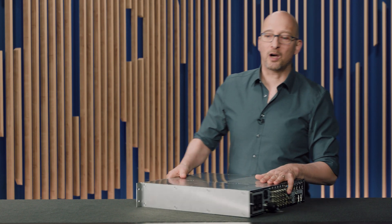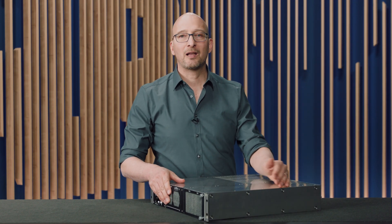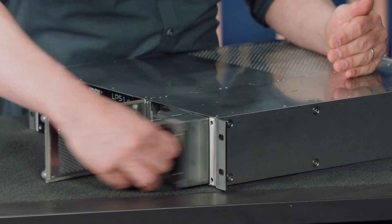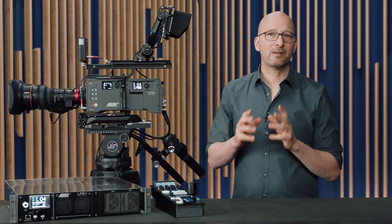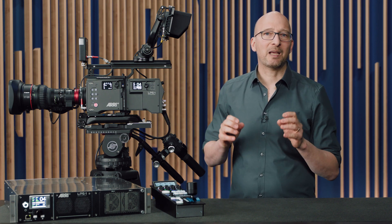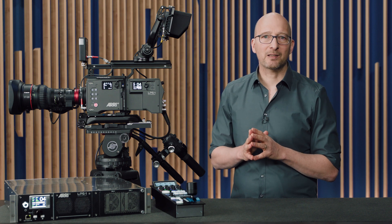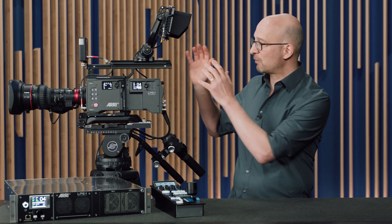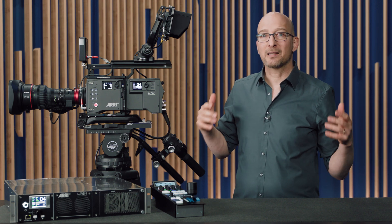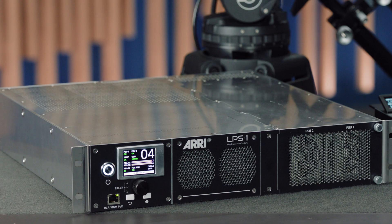The system is also equipped with hot-swappable redundant power supplies. If one has an issue, the other immediately takes over and you can remove the faulty one and replace it without stopping production. For diagnostics, the fiber camera adapter has a display showing status and a menu, so you can troubleshoot directly at the camera without running back to the control room. A similar display is built into the fiber base station. There's also a comprehensive multicam web interface to control camera, fiber camera adapter, and fiber base station, covering diagnostics, configuration, setup, signal routing, and software updates — making it very easy to set up and configure the system.